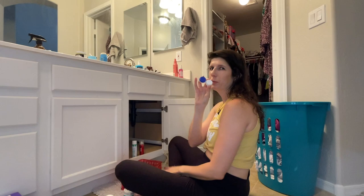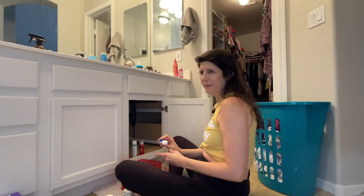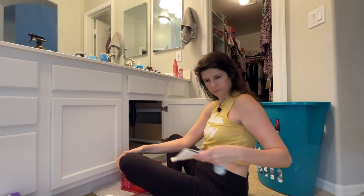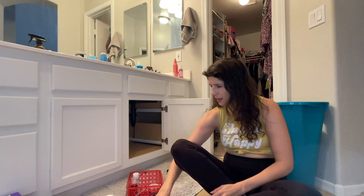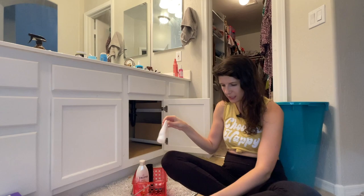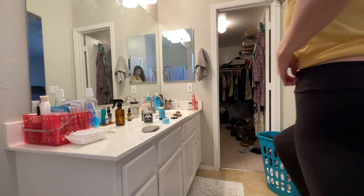Have you heard of the hack where if you have a little bit of lotion or product left, you put it in a contact case? I have a contact case but I've never done this hack. Since I've never actually done it, I think I'm going to get rid of it — you've got to be ruthless sometimes. What I'm going to do is put all the tiny things I need to use up into a pink container and set it on my bathroom counter so I remember to use them.